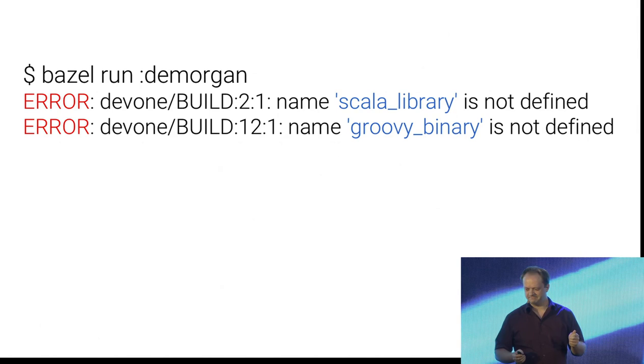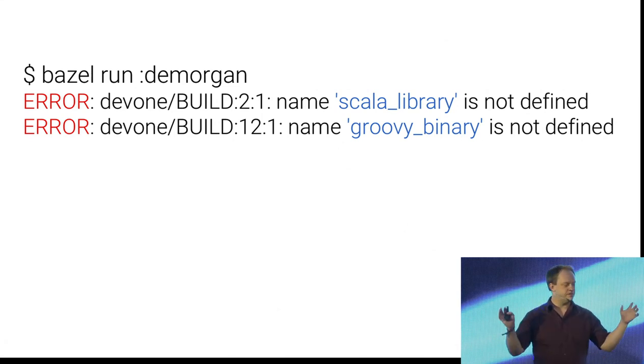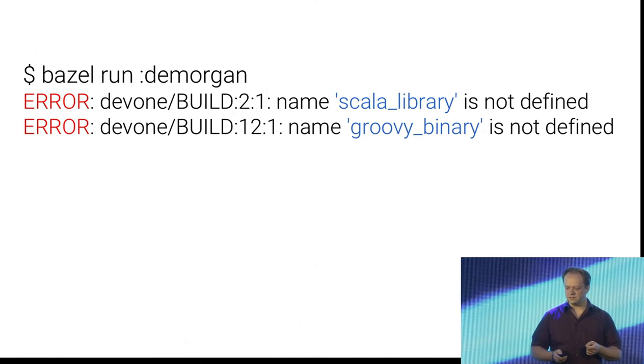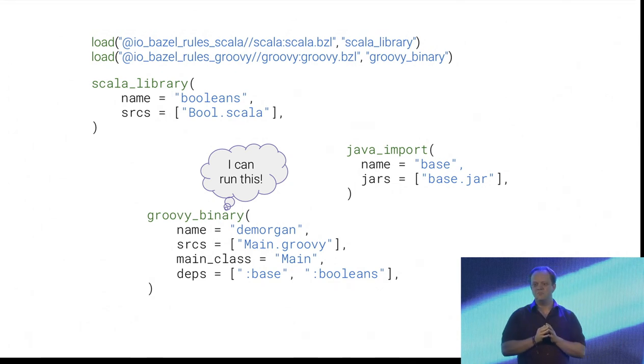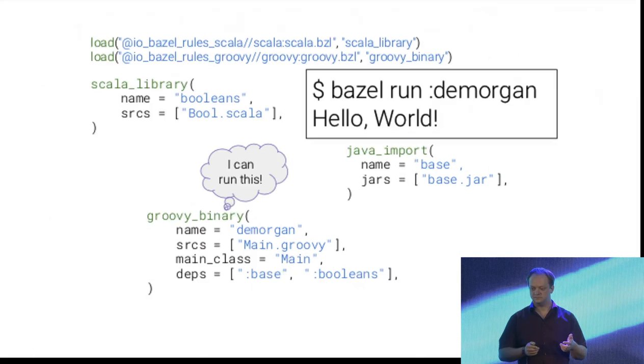That didn't work. What I want to emphasize is that these rules aren't built into the build tool — these are external rules that other people have written. The people who wrote the Groovy rules had no contact with the people who wrote the Scala rules. But the one thing I need to do is tell Bazel that I want to use these rules, importing them in my build file. Basically I copy-paste a small snippet of text into another text file so it's globally registered for Bazel inside the project, and then I run it — and it prints Hello World.